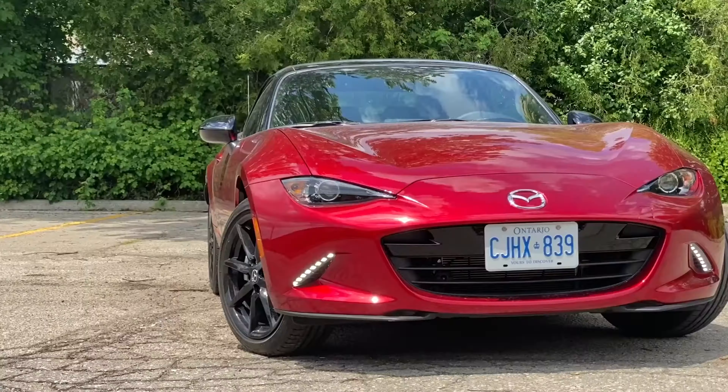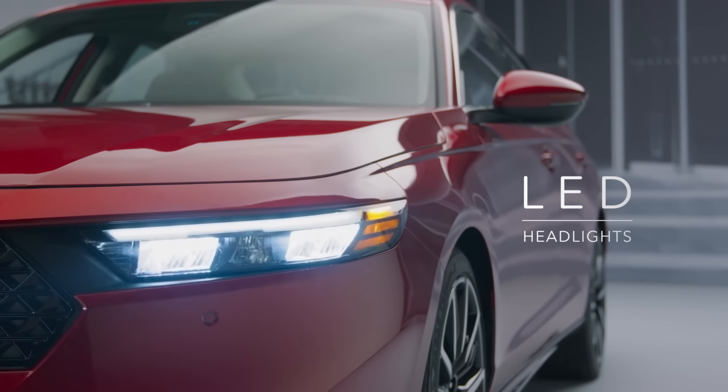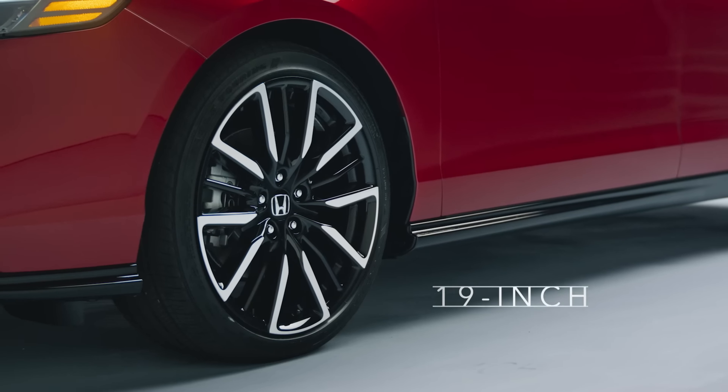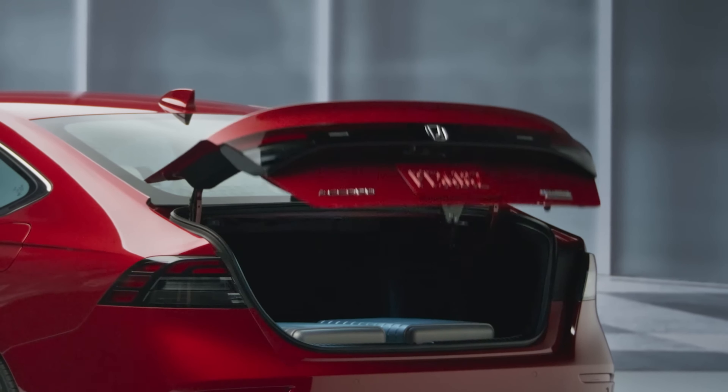Number 3: Honda Accord. The Honda Accord is a family sedan that's not usually thought of as a performance car. But the Accord can be had with a turbocharged engine that produces 278 horsepower. That's enough power to go from 0 to 60 in just 5.5 seconds.